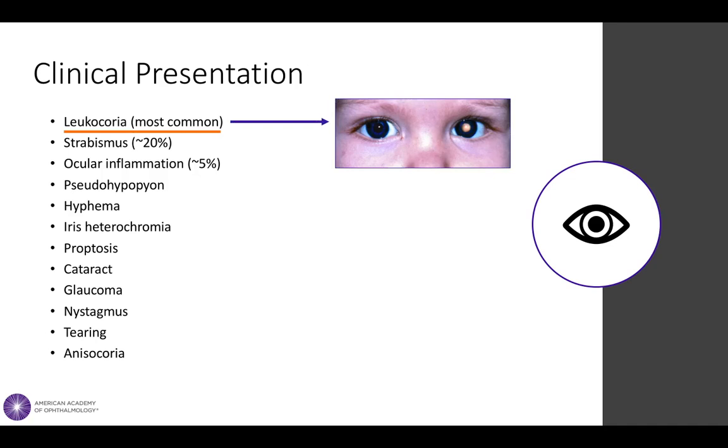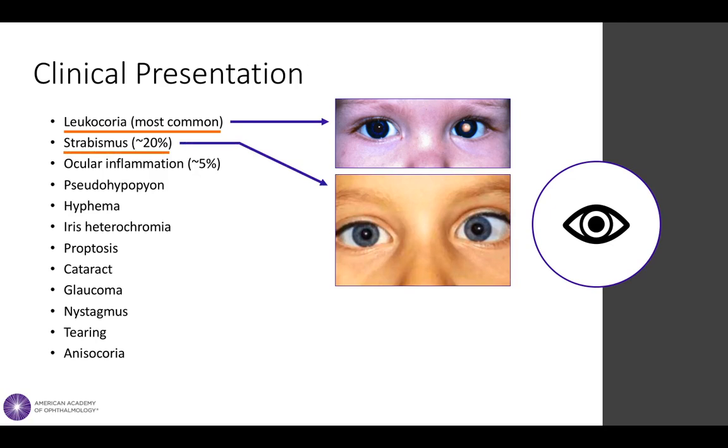The most common presenting sign of retinoblastoma is leukocoria, an abnormal white pupillary reflex that occurs when incident light reflects off of a retinal lesion. This is often observed by family members when taking flash photos of the child. Patients may also present with strabismus, or misalignment of the eyes, which occurs when central vision of one eye is lost due to macular involvement of the tumor.